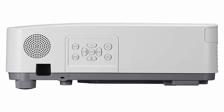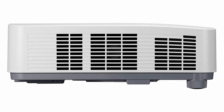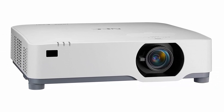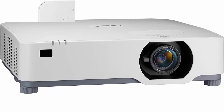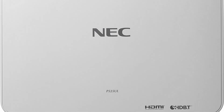The NEC P525UL Entry Installation Series LCD Laser Projector combines advanced features at a budget-conscious price, making it ideal for higher education classrooms and corporate conference rooms. With 5200-center lumens, WUXGA resolution, and improved color fidelity, the P-Series delivers impressive images in demanding applications.